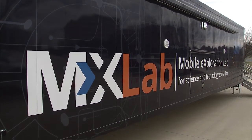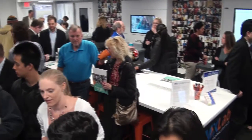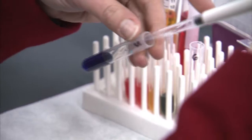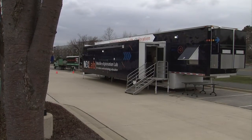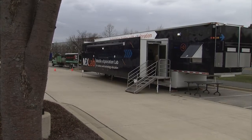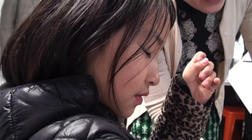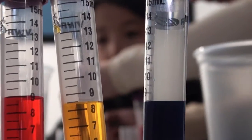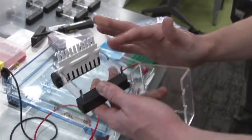This trailer might not look like much from the outside, but step inside this ride and you are entering the largest mobile STEM lab of its kind in the country. The 53-foot-long MX lab has about 1,000 square feet of space and can accommodate up to 40 students. It teaches lessons on biology, chemistry, and environmental science, and it's equipped with all the necessary tools to give future scientists real-world, hands-on experience.